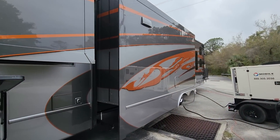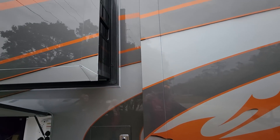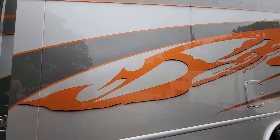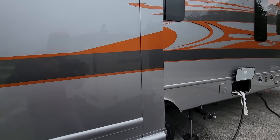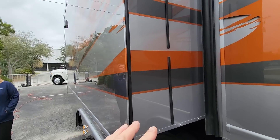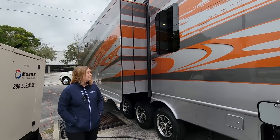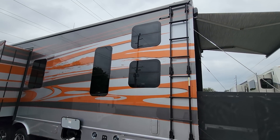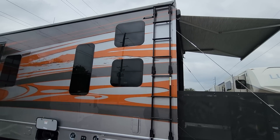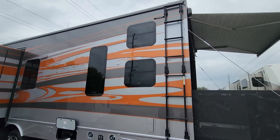You can see the beautiful paint job continues on the edges of the slide rooms. Ninety-five percent of the RVs you see — the slide rooms on the inside here will just be plain white, and it kind of kills the look when the slide rooms are open. Here it's all continuous — that's the detail you've done here. I've got two windows here so each bunk level has their own window ventilation.